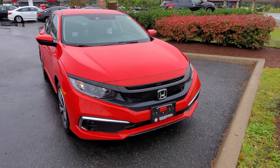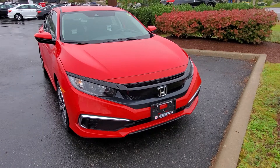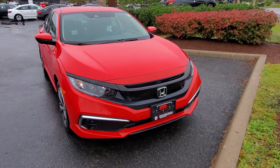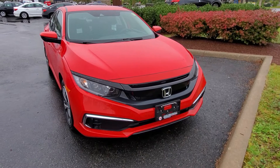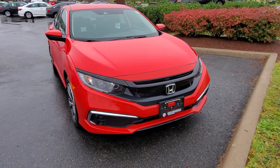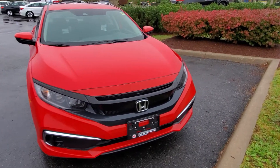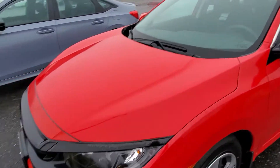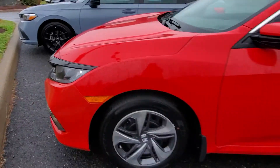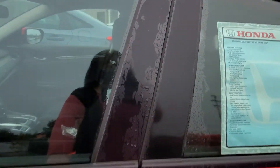Hey, Sean Brie here at Huntsville Honda. I just wanted to take you around our last remaining 2021 Civic LX in red. I know we weren't super keen on the color, but I think it's really nice and it's also really great in the snow, which is perfect. I'm just going to take you around and show you some of the features on the vehicle and in the vehicle. LED running lights are there — let me take you down and show you inside the car.